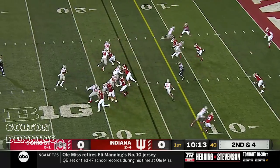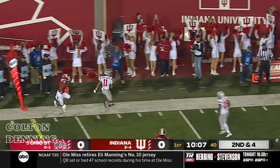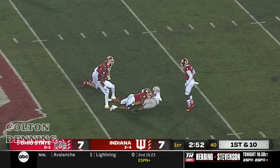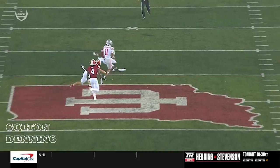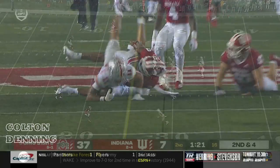Second down and four, and Stroud back to throw — again dumps it off. Smith-Njigba able to get to the edge. He's the Ohio State quarterback, he'll throw it here on first down, has all day. And a money throw inside the 45 to Smith-Njigba — plenty of time to step into the throw and delivers a dime over Micah McFadden in front of the safety, perfectly placed to Jackson Smith-Njigba.